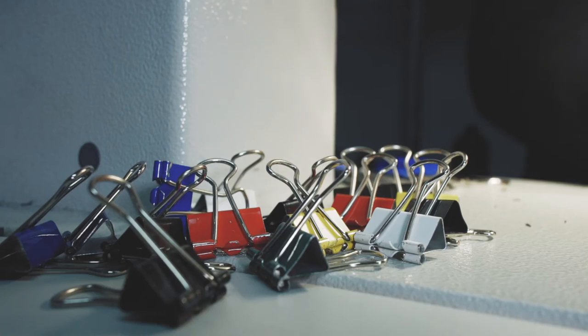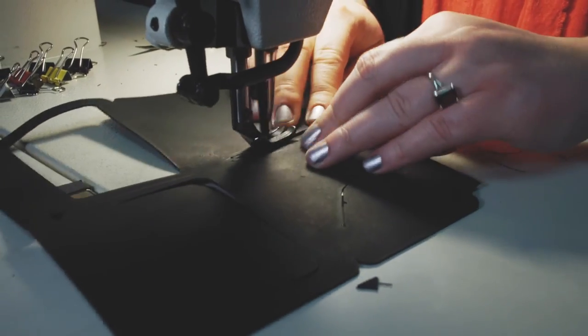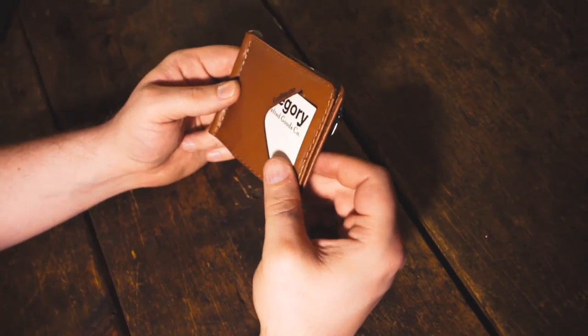And if you're a creator yourself, you can even feature your own work. Everything we buy has a story. What better way to remember to look for great stories than to reach for one every time we add something to ours? Let's work together to make the best wallet you've ever had.